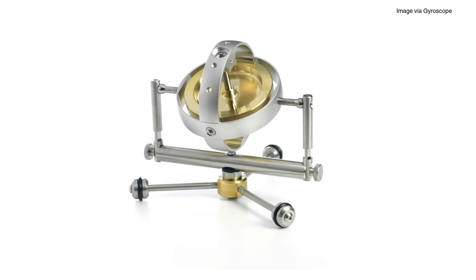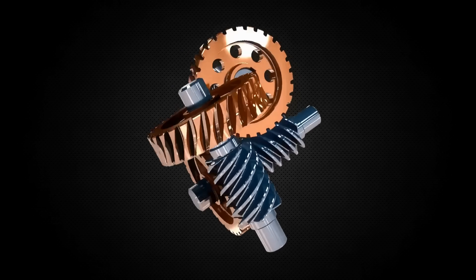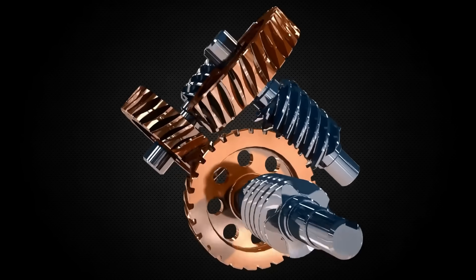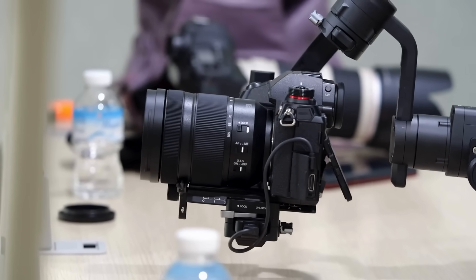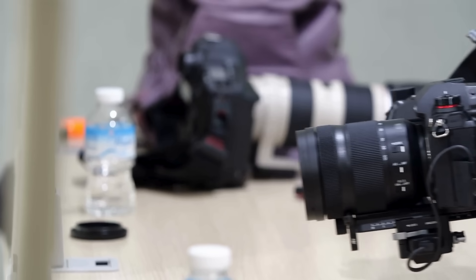The original gyroscope design is pretty simple. Imagine a spinning wheel suspended inside a set of rings called gimbals. These rings allow the wheel to tilt in multiple directions. Once the wheel starts spinning, it resists being tilted, and that resistance can be measured to determine rotation. That's how early gyroscopes worked, and the same principle still applies today, even though the technology has evolved quite a bit.